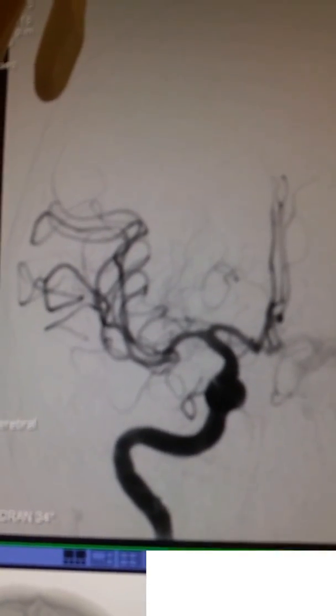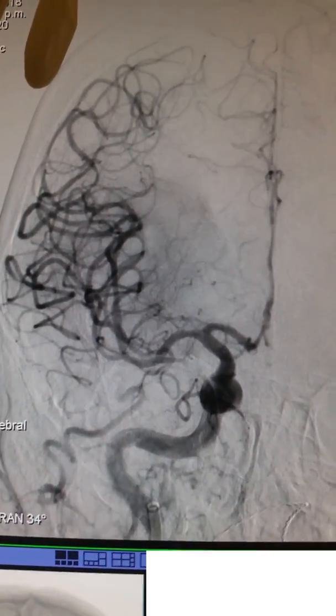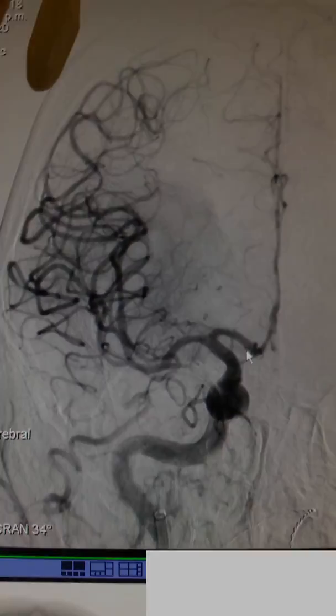That is an entire hemisphere of brain re-perfused. Yeah. Is it that dramatic? Yeah. That is phenomenal. All of this was gone before — all of that was gone. That's incredible.